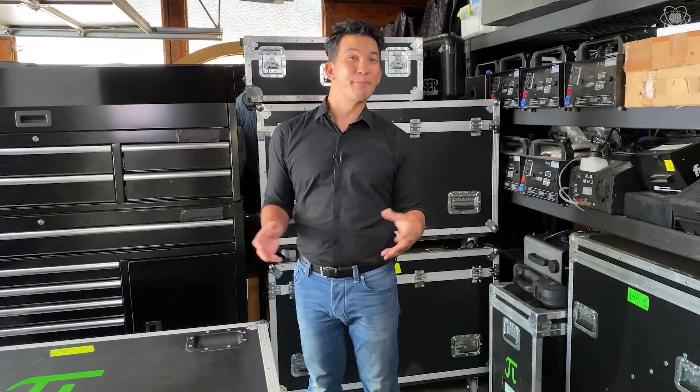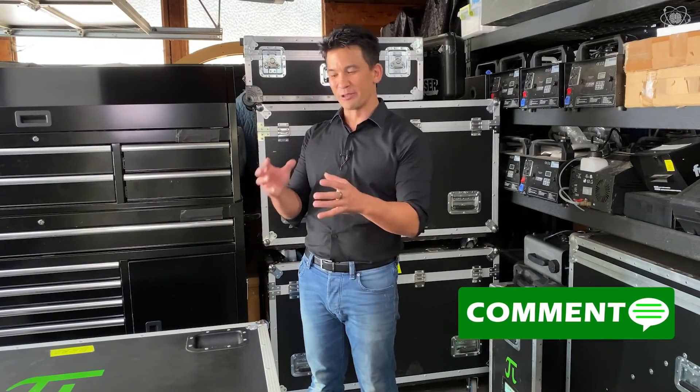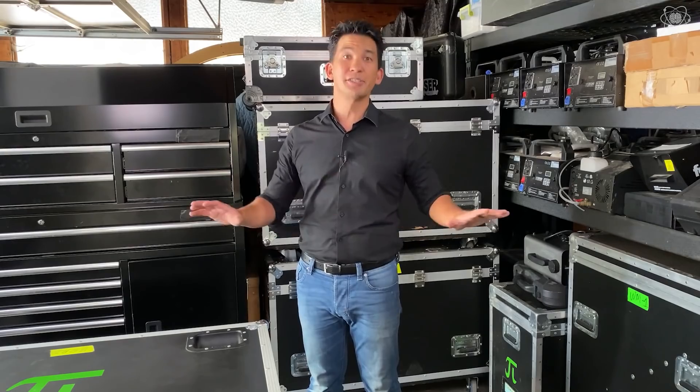That's it for today. I hope you enjoyed Impossible Science at Home. If you did, let me know by clicking the like button and subscribing to the channel. If you had fun with the Coanda effect and an illusion you can fool your friends with, let me know in the comments below. Until next time, stay curious — because the right question changes everything.